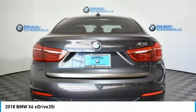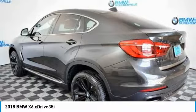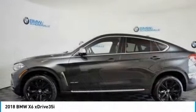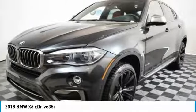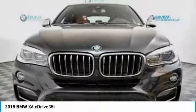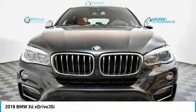Here are some of this vehicle's great options: power liftgate, traction control, keyless entry, power passenger seat, navigation system, leather-wrapped steering wheel, dual airbags, power steering.